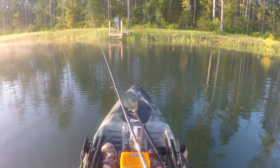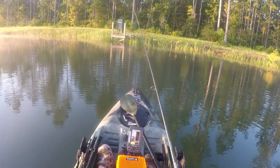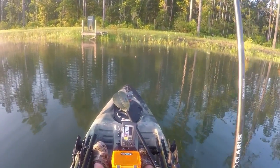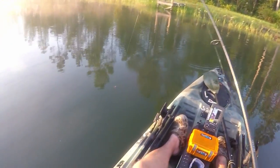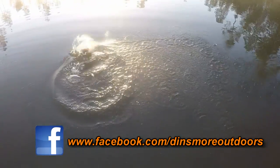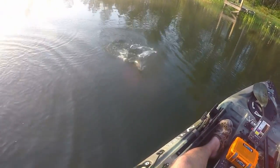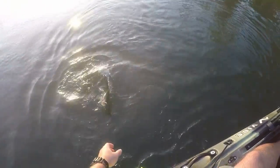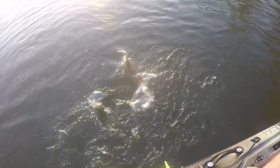They say these bass, if you do everything right and they've got good habitat, can grow to be two pounds in one year — so that's what we're looking for: that magic two-pounder. These bass were hanging out in front of the feeder because the bluegill are about to arrive and they want a free meal. And I'm about to be hanging out in front of the feeder because these bass are pulling me that way.